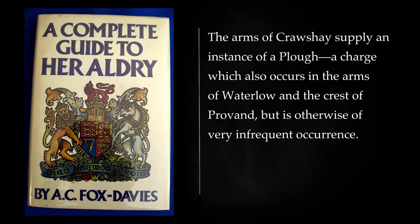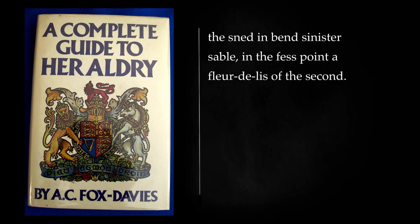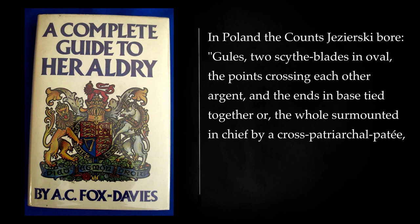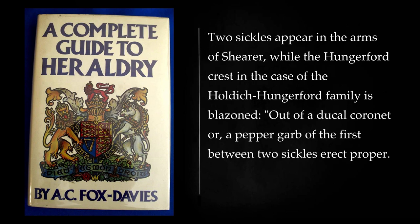In English armory the use of scythes, or as they are sometimes termed sneds, is but occasional, though this device appears in the sned coat as follows: argent, a scythe, the blade in chief, the sned in bend sinister sable, in the fess point a fleur-de-lis of the second. In Poland the Count's Yazirski bore: gules, two scythe blades in oval, the points crossing each other argent, and the ends in base tied together or, the whole surmounted in chief by a cross-patriarchal petit, of which the lower arm on the sinister side is wanting. Two sickles appear in the arms of Shearer, while the Hungerford crest in the case of the Holdock-Hungerford family is blazoned: out of a ducal coronet or, a pepper garb of the first between two sickles erect proper. The sickle was the badge of the Hungerfords.